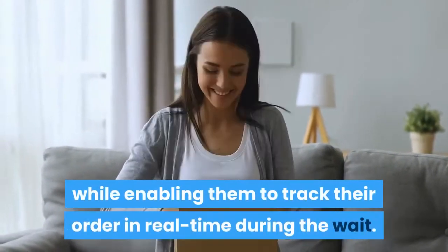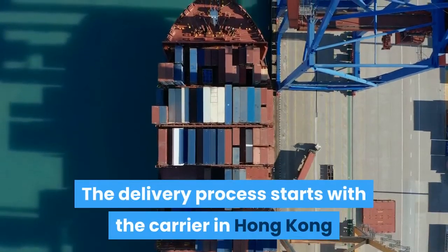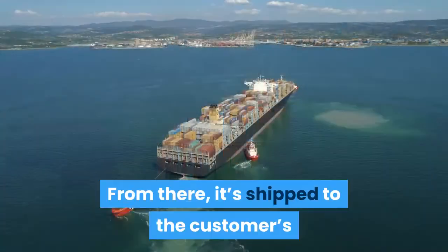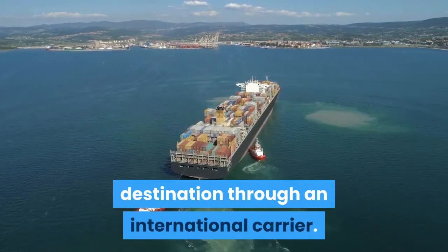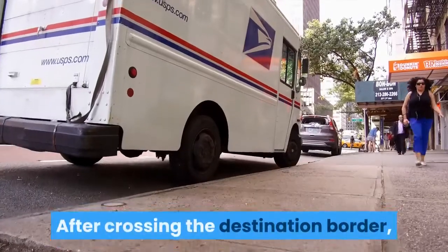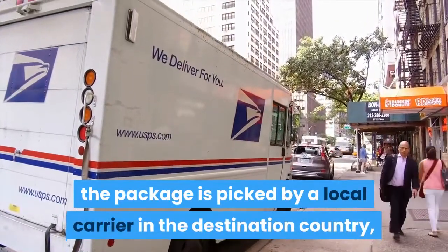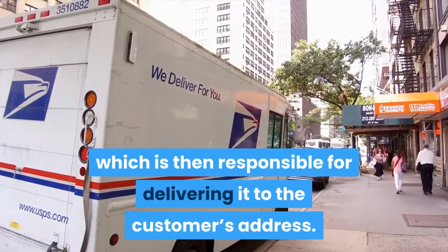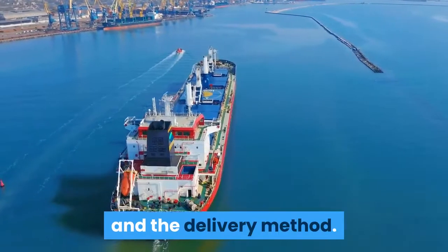How does e-packet work? E-packet shipping allows your customers to receive their package in a reasonable period while enabling them to track their order in real time. The delivery process starts with the carrier in Hong Kong or China bringing the package to the border. From there it's shipped to the customer's destination through an international carrier. After crossing the border, a local carrier in the destination country handles final delivery. The e-packet shipping time varies based on location and delivery method.